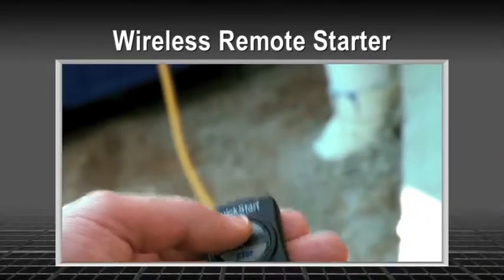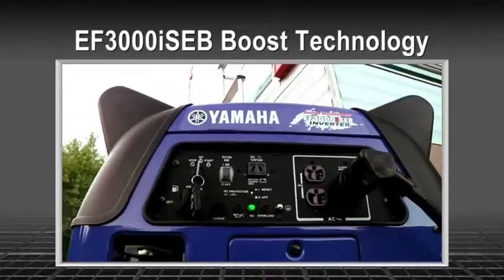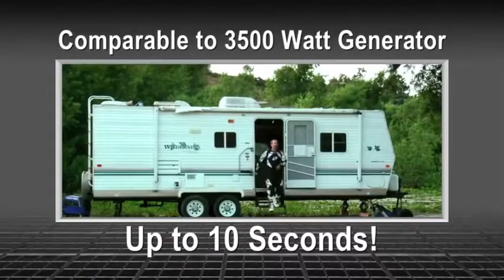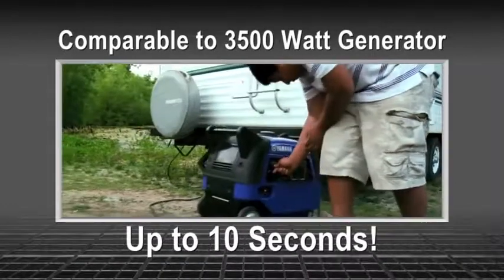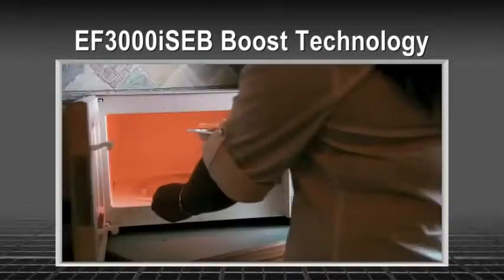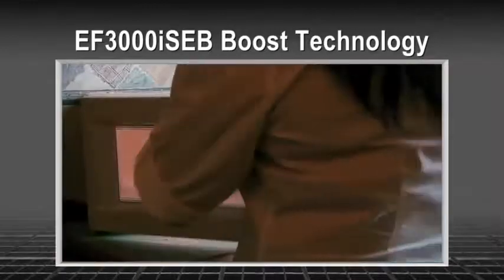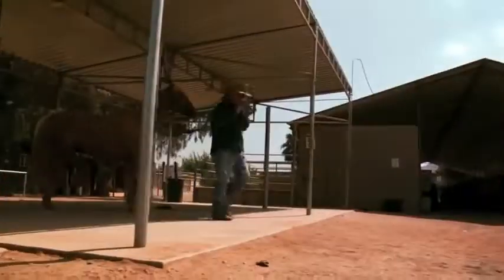Then there are Yamaha innovations that Honda just can't match at any price, like an optional wireless remote for super convenient operation, and patented boost technology that automatically converts battery voltage to deliver a power boost comparable to a 3,500-watt generator for up to 10 seconds — so you can run a 13,500 BTU air conditioner and a 1,000-watt microwave oven at the same time. You can't get that on any Honda.